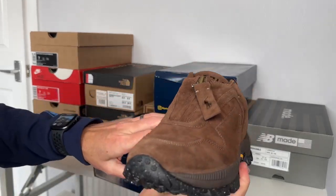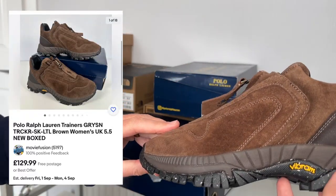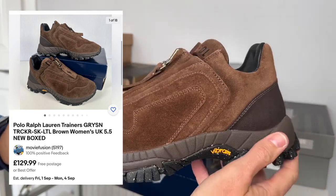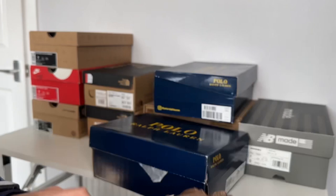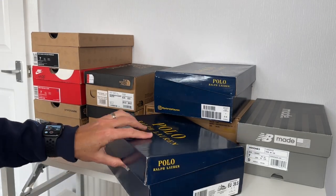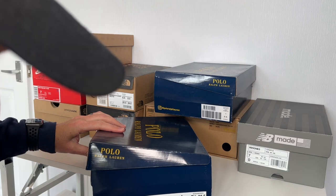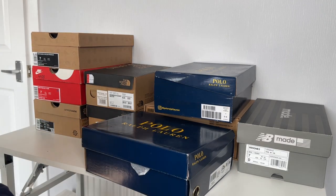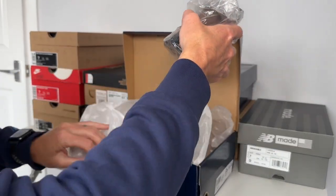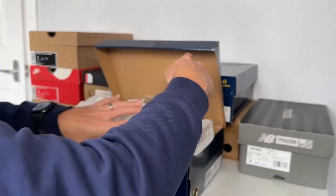Very nice trainers — I've actually got these in grey somewhere as well. Let's get it in the middle of the camera. Really nice, with a zip on the front. What size are these? Most of them are sixes or thereabouts — they're a UK five and a half. Put them back because these are all listed, as you can see on screen.